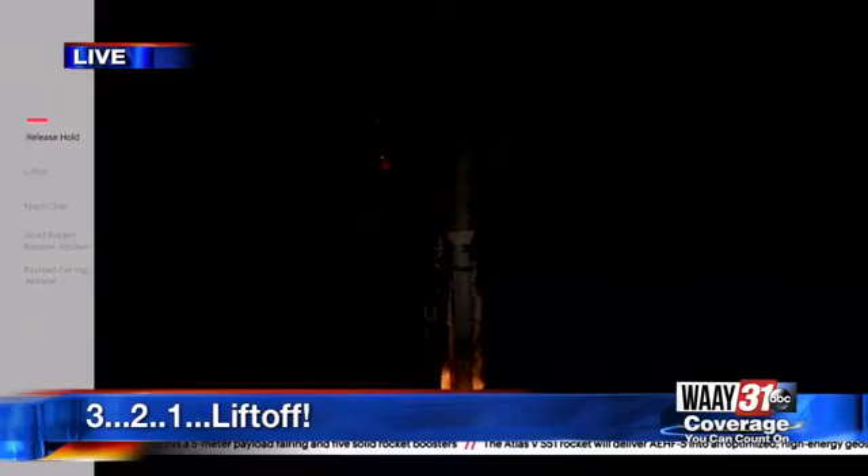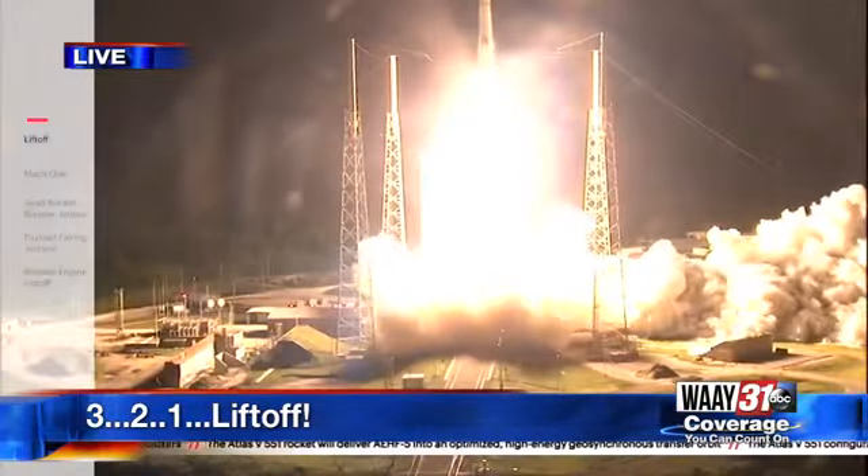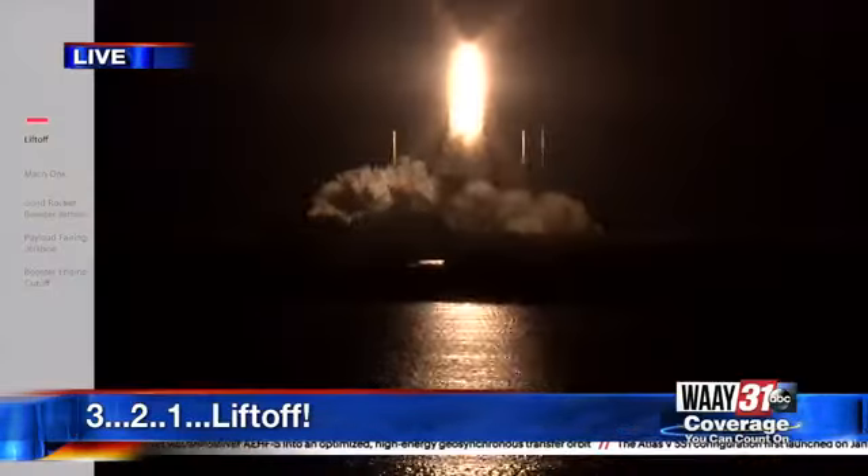And we have liftoff of the United Launch Alliance Atlas V rocket with AEHF-5 for the United States Air Force Space and Missile Systems Center.